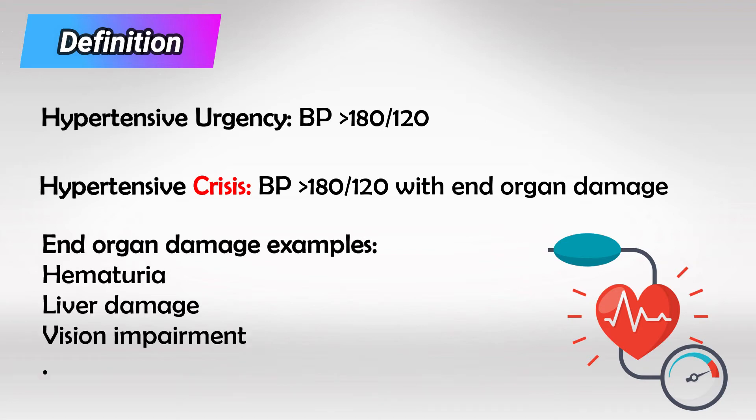End organ damage can be interpreted as malfunction of any organ. Most notably: blood and urine findings indicating renal failure, liver failure indicated by severe abdominal pain, blindness or blurry vision, and hemorrhagic strokes.